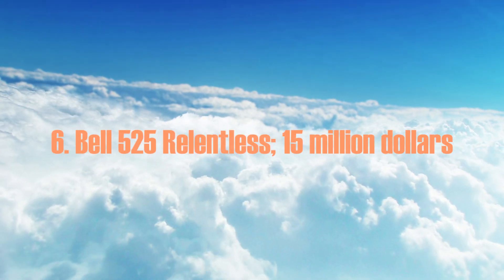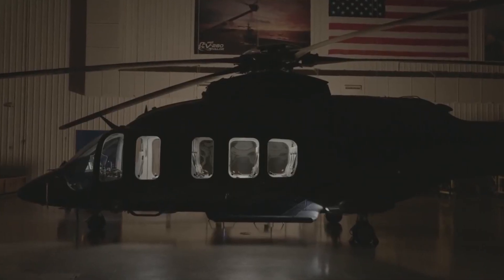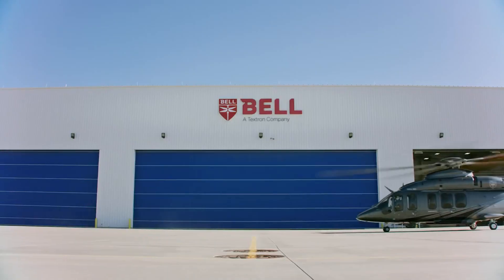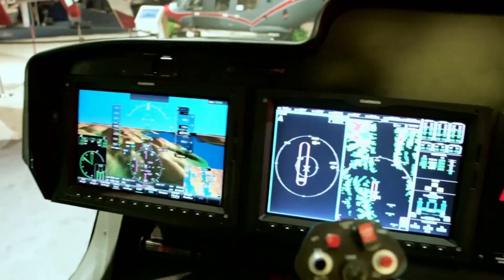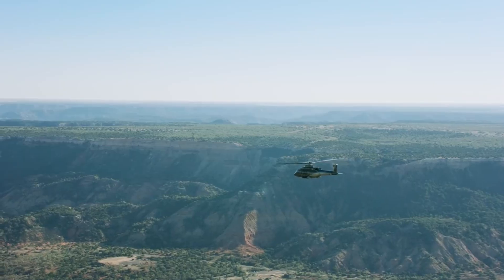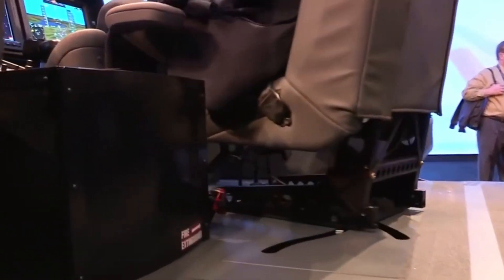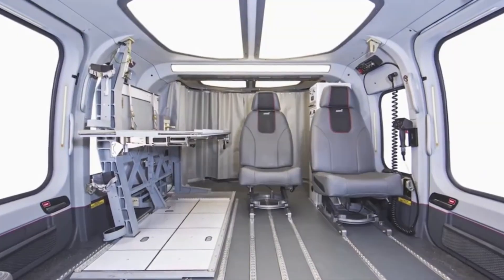Number 6: the Bell 525 Relentless, at $15 million. With its new design and lower noise level, the Bell 525 Relentless is changing the rules for how helicopters are flown. It is the world's first commercial fly-by-wire helicopter, setting a new standard in the aviation industry. It is one of the world's coolest and most luxurious helicopters, seating up to 20 people. Its excellent performance attracts the world's elite, as its interior is more than just a luxurious boardroom.